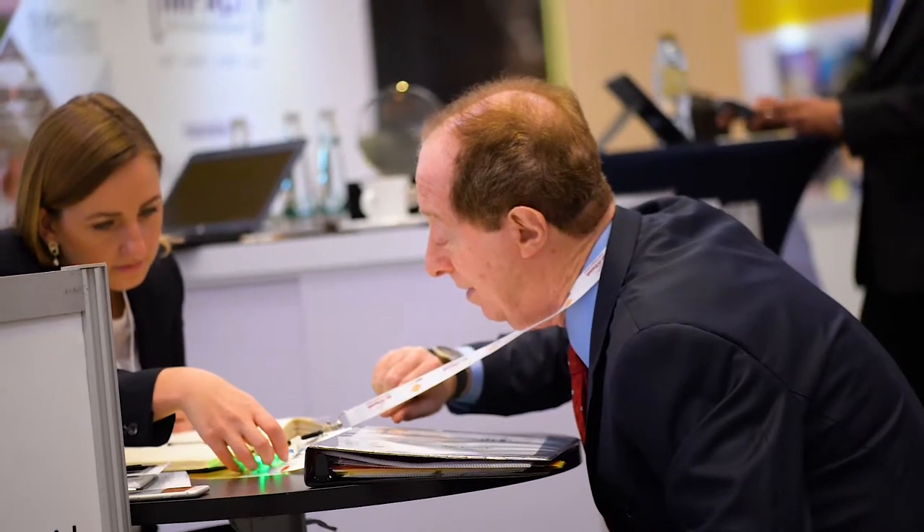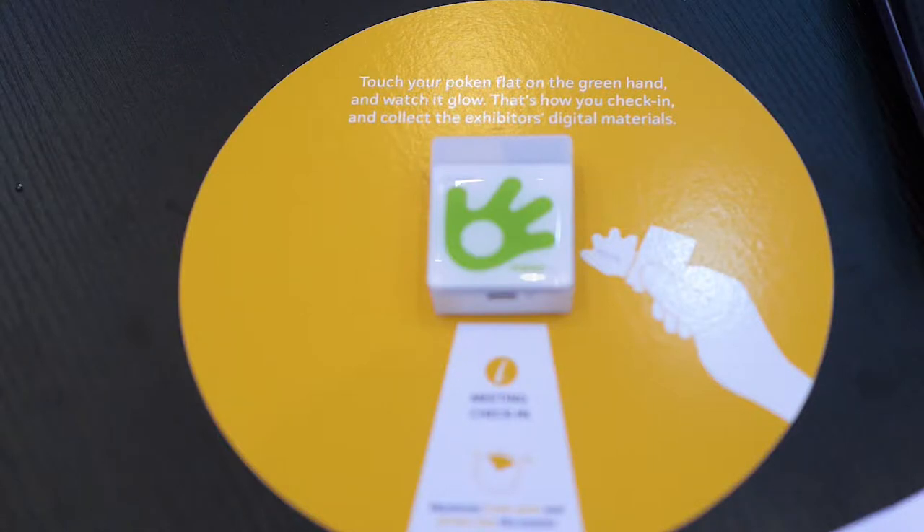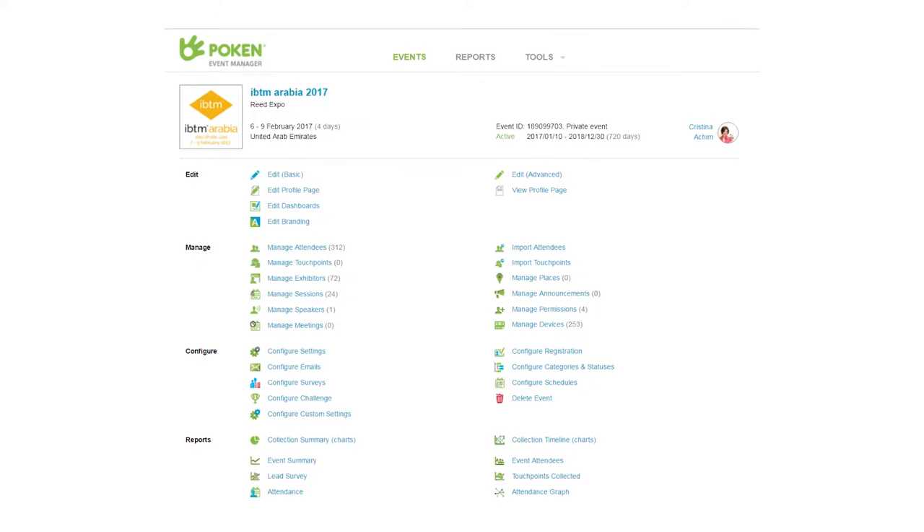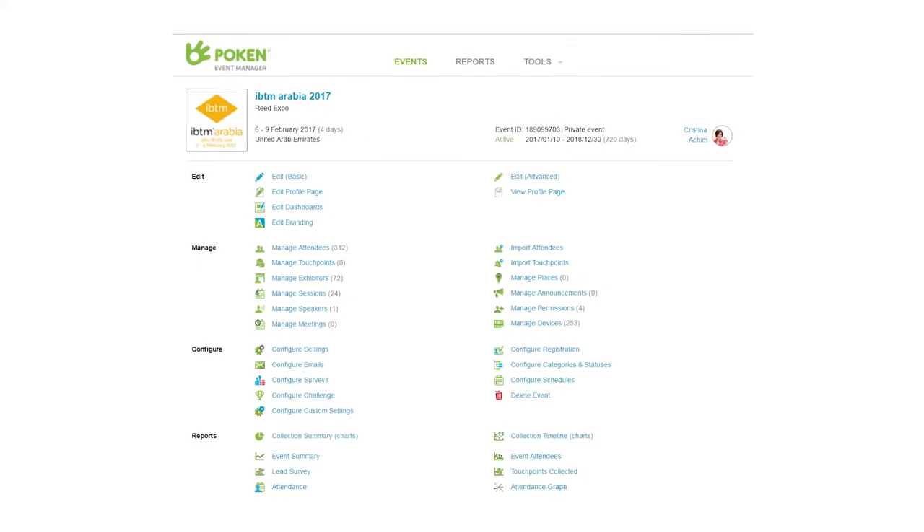We also deliver to everyone the interactive USB, which is essentially used for networking and checking into meetings. Every meeting pod will have a real-time touch point — a vessel that allows people to check into their meetings in real-time. So the organizer, Reed Exhibitions, is able to monitor precisely who is at their meeting and when.